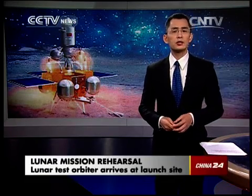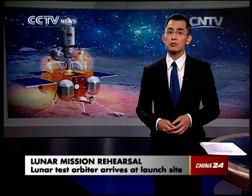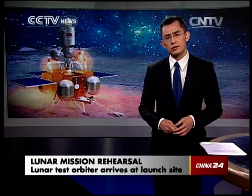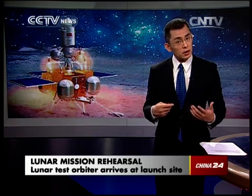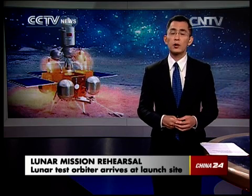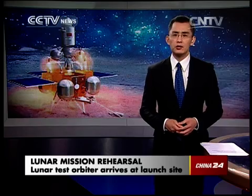Welcome back. A lunar test orbiter which will help lay the groundwork for China's Chang'e 5 mission has arrived at a launch site in Xichang, in southwest China's Sichuan province. With the test orbiter, which will be launched later this year, this will be China's first attempt at returning a lunar probe back to Earth. Li Chong has more.